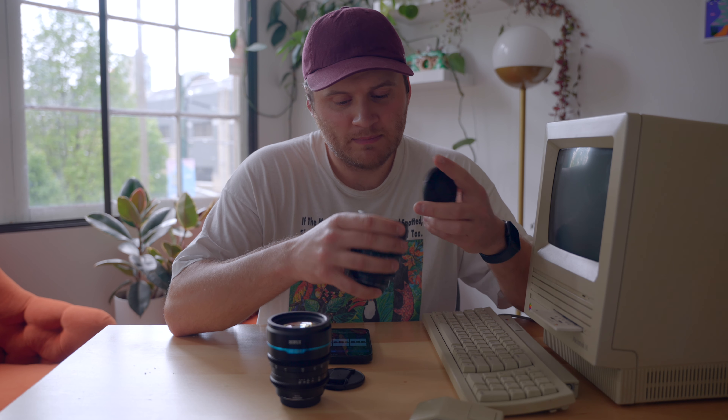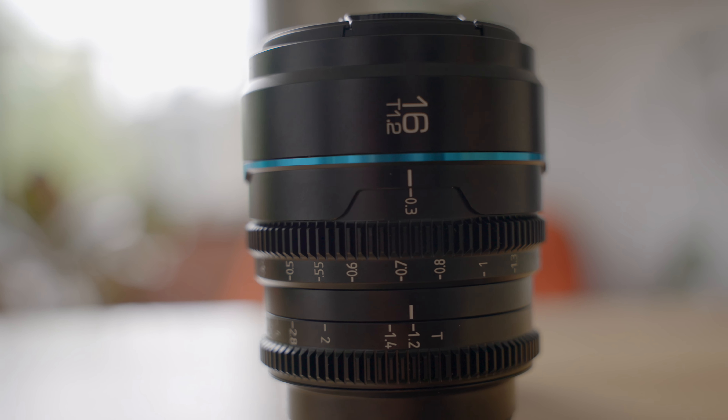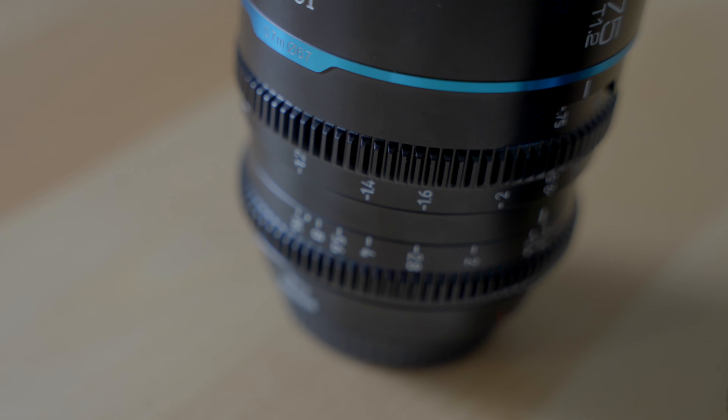These lenses are $339 US, something like that. I got the two-pack: a 16mm T2.1 and then a 75mm T1.2 as well.